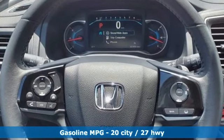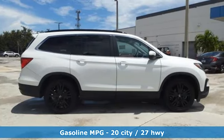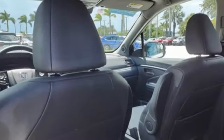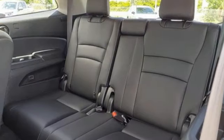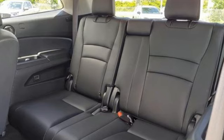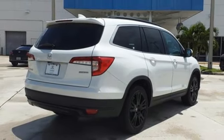V6 engine, front heated leather bucket seats, streaming audio, auto dimming rear view mirror, dual zone climate control, memory exterior door mirror settings, external memory control, hands-free lift gate, inductive device charging, and automatic transmission.